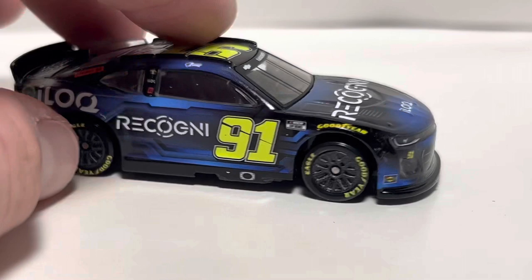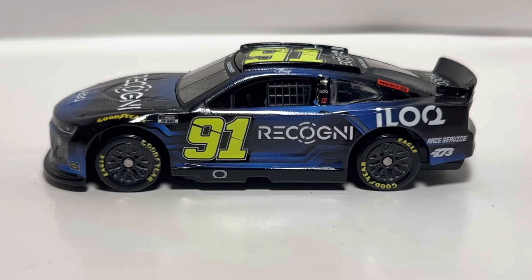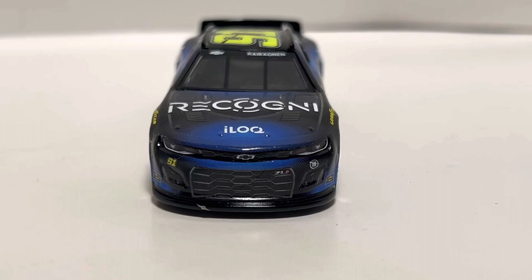First thoughts on the paint scheme: it's really just a basic blue and black car, but they did a good job making the numbers pop with the yellow neon number font. This gives me kind of a classic 2000s Hendrick vibe with the neon numbers. The yellow numbers with the paint scheme just make it pop — I like the idea behind it.